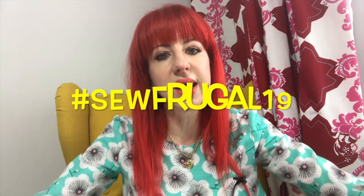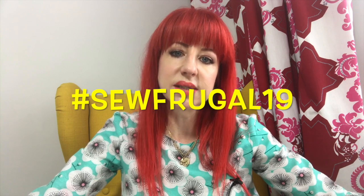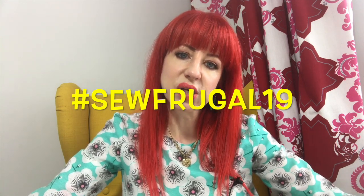The entries for Sew Frugal are coming in thick and fast. If you're on Instagram, search for the hashtag sofrugal19 and you can follow that hashtag to see all the entries. We've had some absolutely fabulous entries — I'm loving seeing them all come in. I've been trying to share them on my stories but because I've been a little bit absent from social media I haven't been able to share all of them, so if I missed yours I'm really sorry. I am trying to share as many as I can.